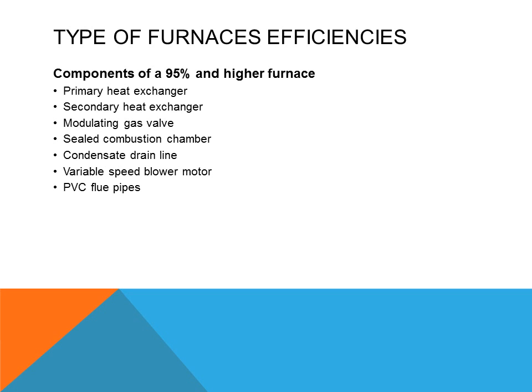Because this is a condensing type furnace extracting additional heat from the flue gases, it is removing latent heat — converting gas into a liquid. The liquid must be removed via a condensate drain. It will have a variable speed blower motor instead of a multiple speed motor. Variable speed blower motors change speed automatically based on the load, ramping down when close to the set point and ramping up when far from the set point or room temperature. It will use PVC or plastic piping to vent out the flue gases.